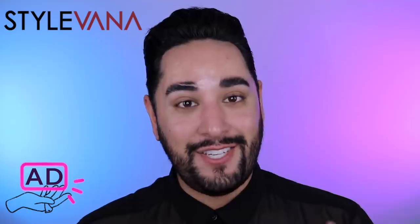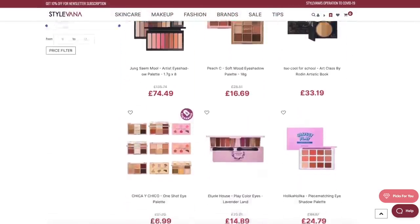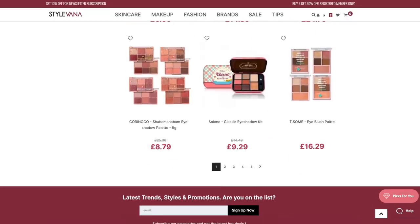They are an online shop where you can purchase Asian beauty and fashion products. They have some incredible stuff on there, some I actually haven't heard of before. They have given me a 15% off code for you all, which I'll pop right on the screen, put in the description box below, and pin as a comment as well.